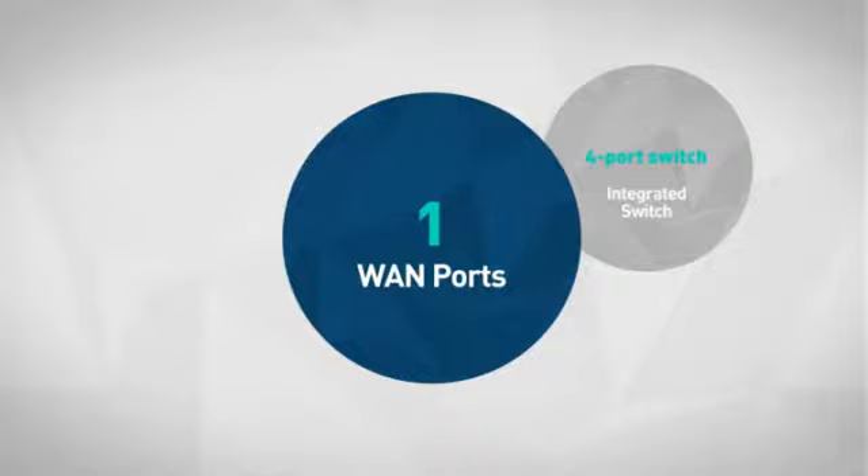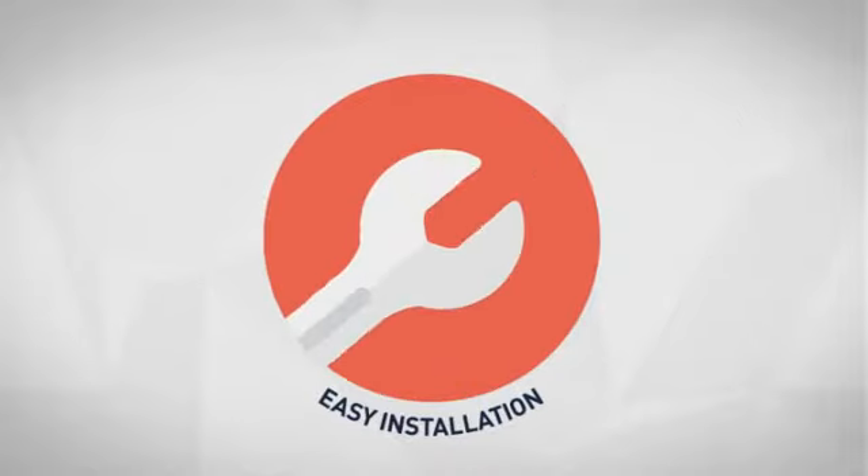First thing we noted is the Featured One connection, which makes your installation quick and convenient.